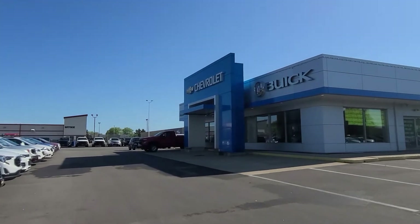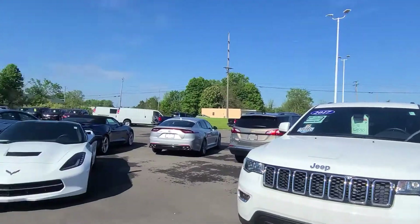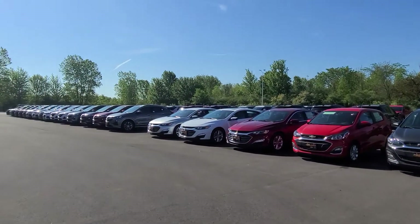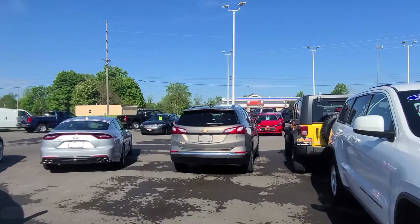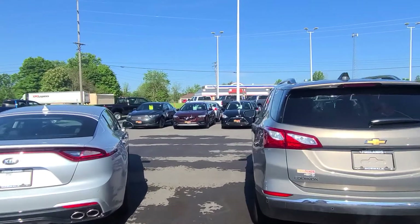We do have lots of great options here to choose from. Some of our new car inventory over here, and then we do have quite a few in the pre-owned as well. I don't know if that's something you would consider, but I do have a few of the pre-owned Impalas.